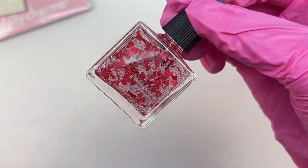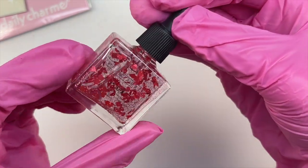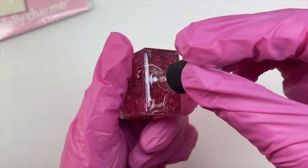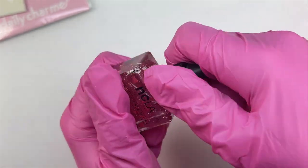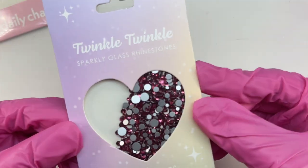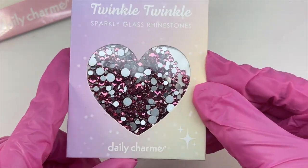The next item is a cuticle oil — this is technically not the Daily Charm brand cuticle oil, but they do sell this brand on the website. At the time when I was picking out these items, I wasn't quite sure about the release of the new Daily Charm cuticle oils and I wanted to get a cuticle oil off their website. This one was perfect — it's a valentine's day themed one with heart sequins and red fine glitters in it, and it also smells like roses.